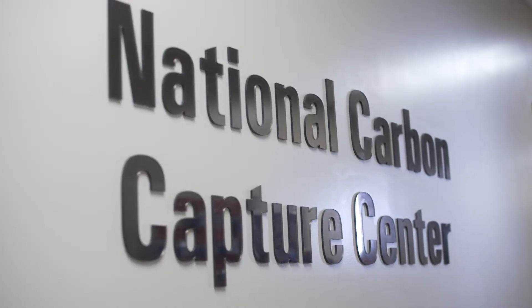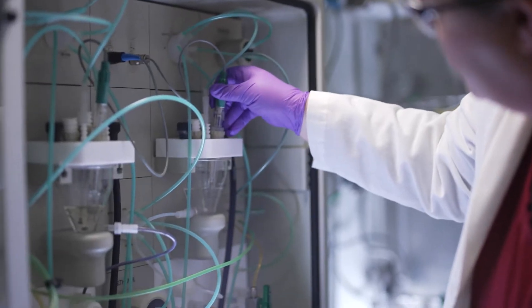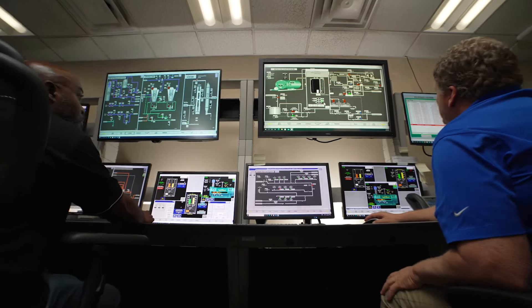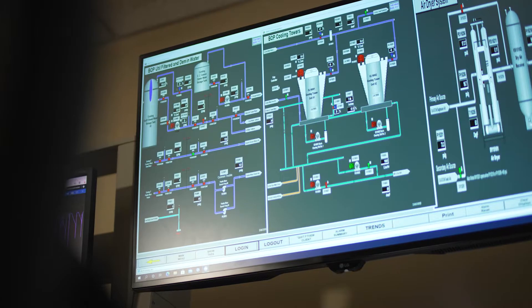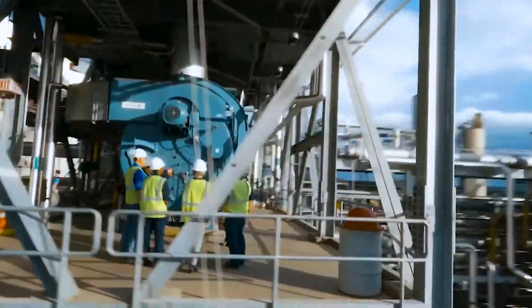At the National Carbon Capture Center, we're committed to promoting a diverse portfolio of carbon management approaches, to finding breakthroughs in economically viable next-generation technologies, and to reducing greenhouse gas emissions for energy customers and communities.